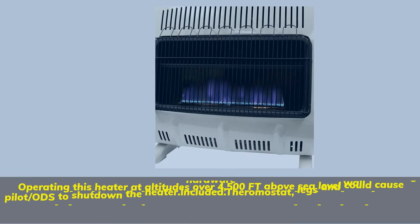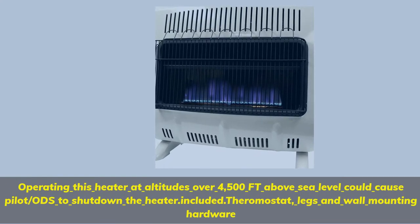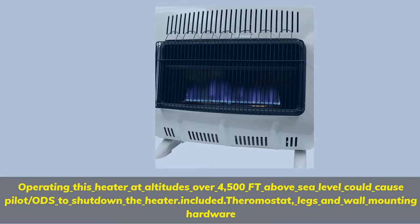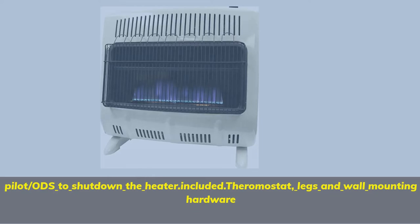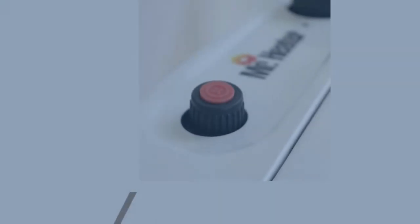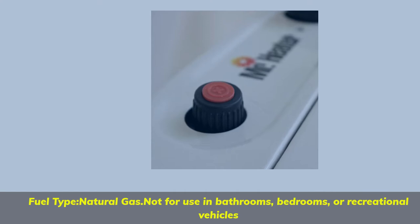Operating this heater at altitudes over 4,500 ft above sea level could cause the Pilot/ODS to shut down the heater. Included: thermostat, legs, and wall mounting hardware. Fuel type: Natural Gas. Not for use in bathrooms, bedrooms, or recreational vehicles.